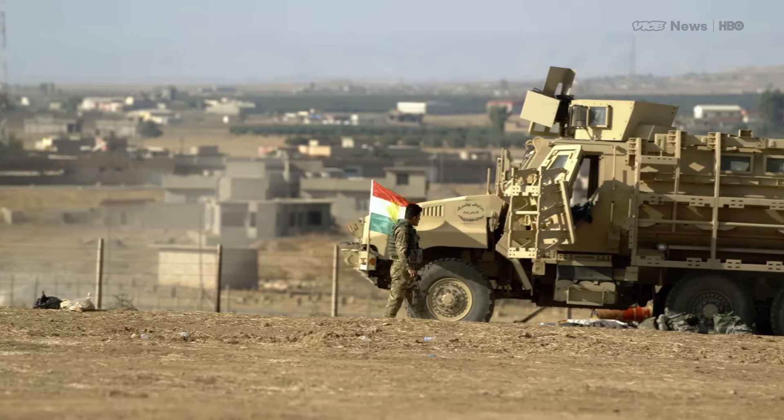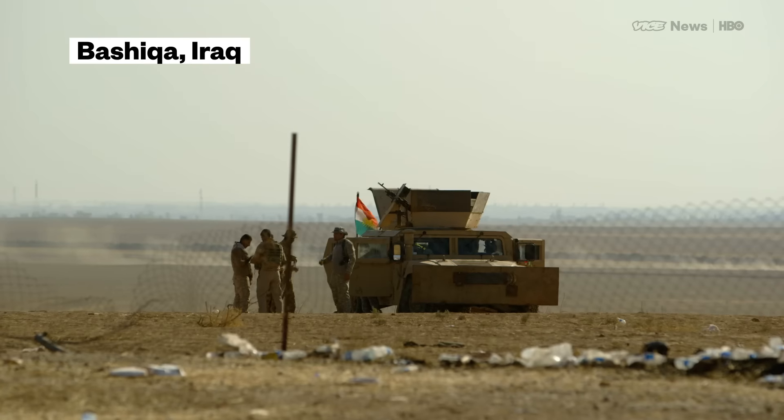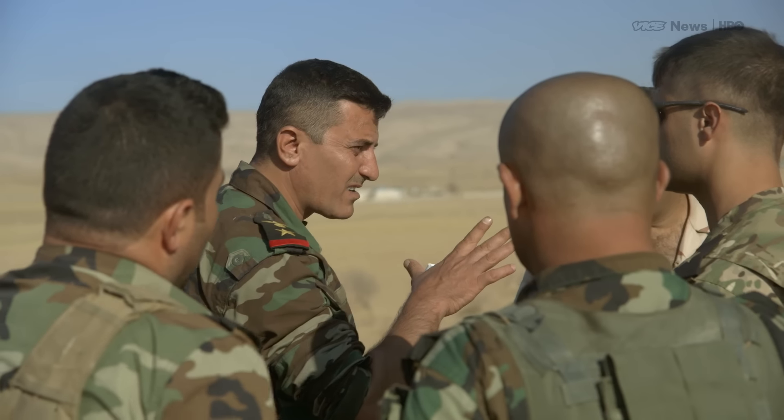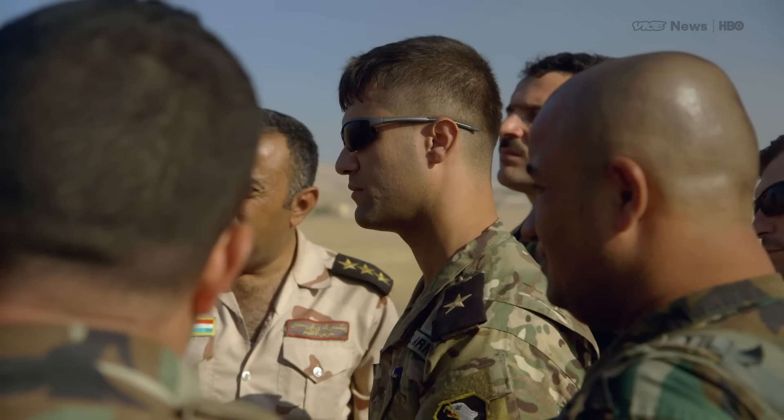Near the town of Bashqa, to the eastern side of Mosul, Commander Najat Abdullah is sending his men in to clear buildings of ISIS. He tells me the progress they've made so far has been painstaking.